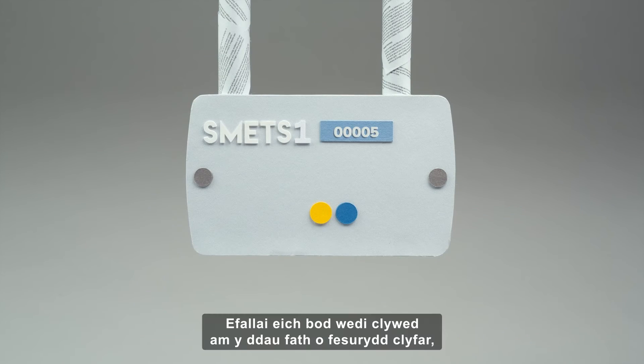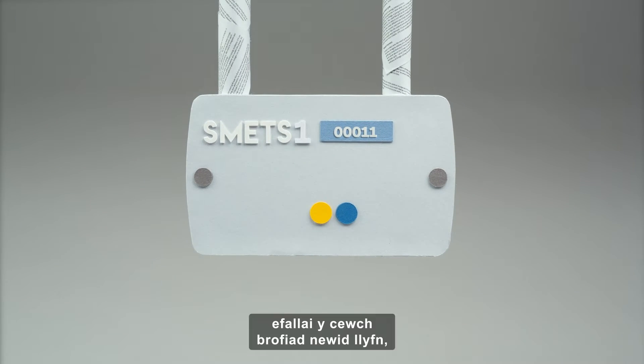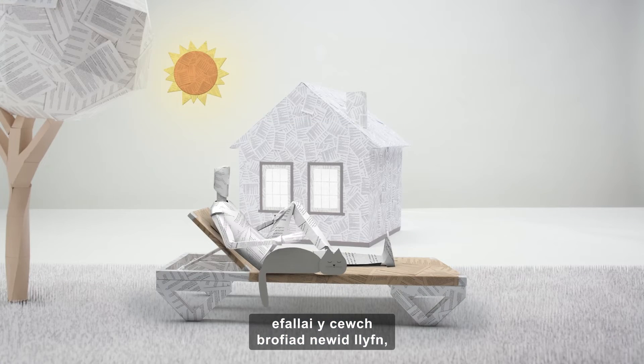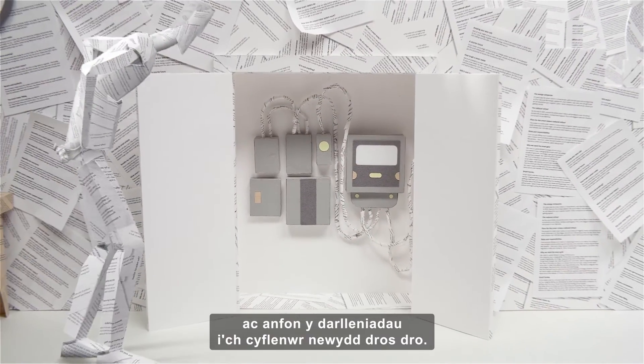You may have heard that there are two types of smart meter: first-generation and second-generation. If you have a first-generation smart meter, you may have a seamless switching experience, or you may have to temporarily send manual meter readings to your new supplier.